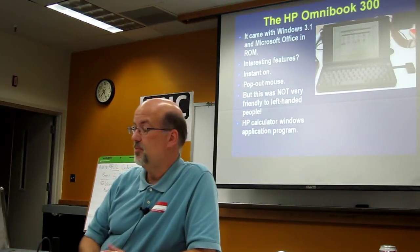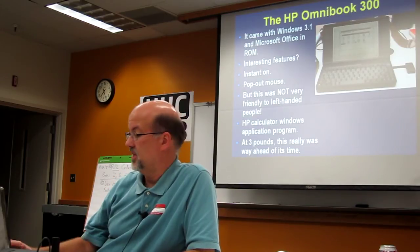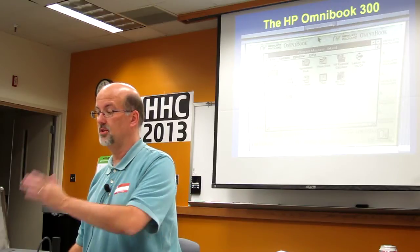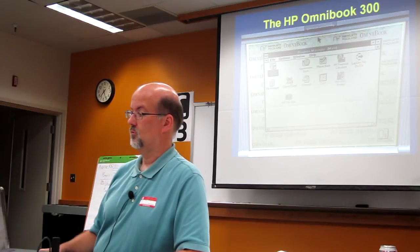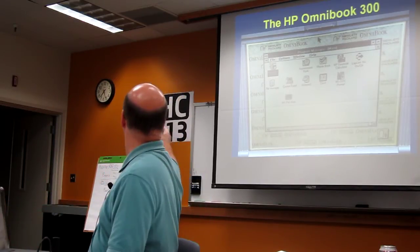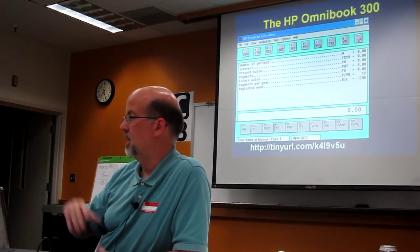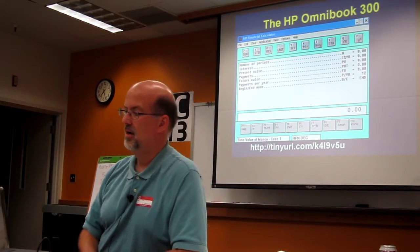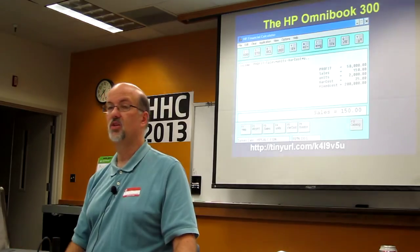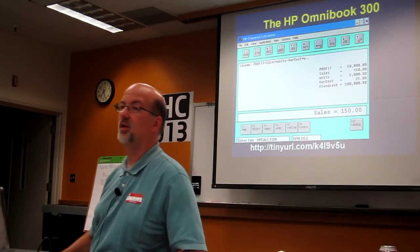It also had the HP Calculator Windows application program. And at just under three pounds, this really was way ahead of its time. Here's a zoomed-in picture of the screen — you can see it's got Microsoft Word. I wanted you to see the HP Financial Calculator icon right here. It's got the little 12C beneath it. That's what it looks like when you run it. It was running on my MacBook Air earlier this afternoon, so it still runs under Windows. It is the Financial Calculator built into the 100 and 200LX, so it has HP Solve built into it. If you want to use HP Solve on a laptop today, you can go to this URL and download it as a zip from my Dropbox — tinyurl.com/4K19V5U.